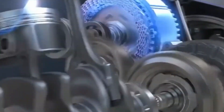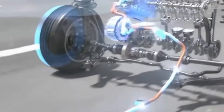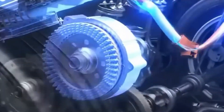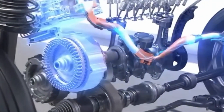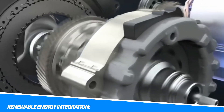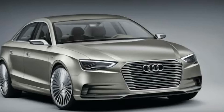Electric vehicles have lower operating costs compared to gasoline-powered vehicles. Electricity is generally cheaper than gasoline, resulting in reduced fuel costs. Additionally, EVs have fewer moving parts and require less maintenance, leading to potential savings on repairs and servicing. Electric vehicles can also be charged using electricity generated from renewable sources such as solar or wind power, supporting the transition to a greener and more sustainable energy system.